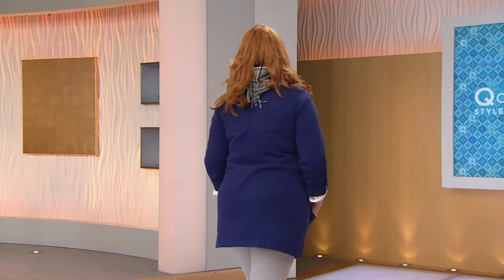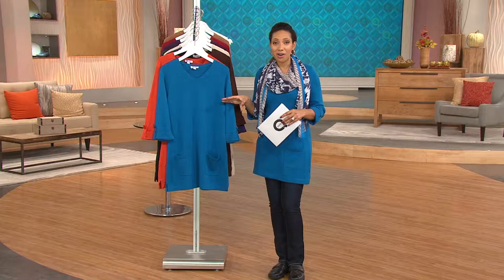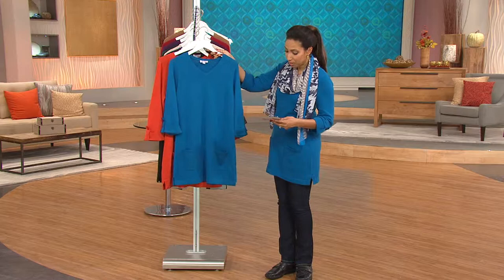Let me take you through your color choices, because I love that this is a lightweight cotton blend sweater, perfect for wearing right now and then layering up as we get into the cooler days ahead. Starting off, this is going to be your medium blue teal — this is the color that I'm wearing.